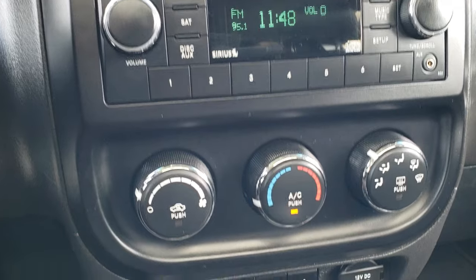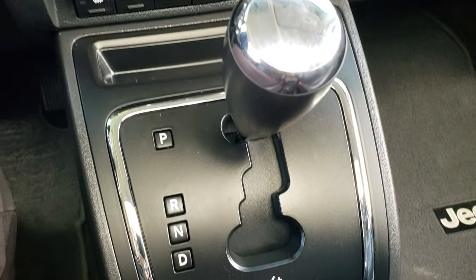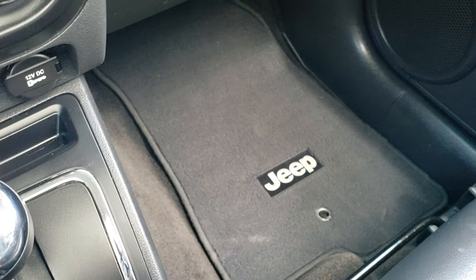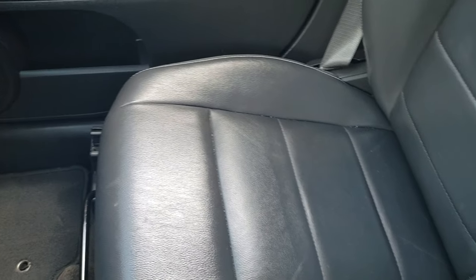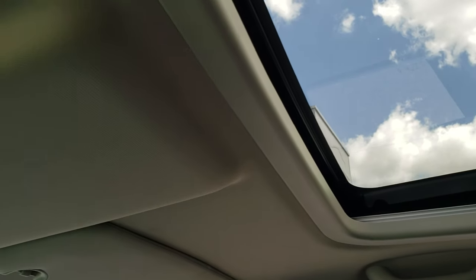There's an AUX jack. Climate control's right there. Down here are your heated seat buttons and your automatic transmission. The passenger side floor mat and seat are in excellent condition — no rips or tears. And it does come with the power sunroof. The headliner's nice and clean and you do get map lights up there.